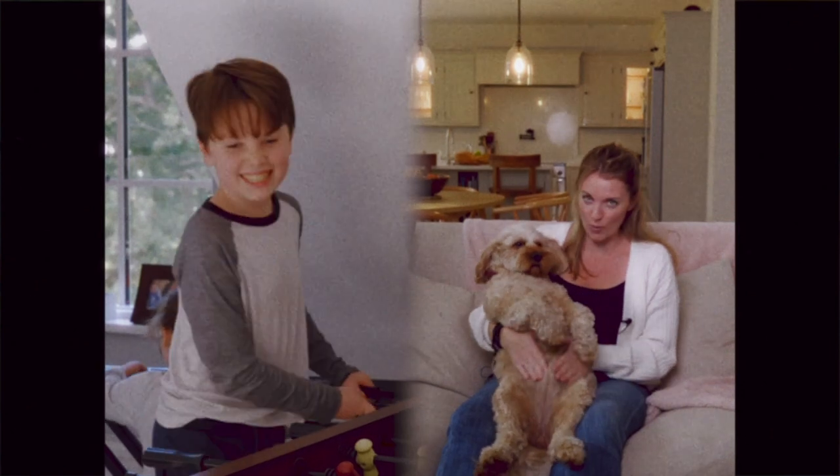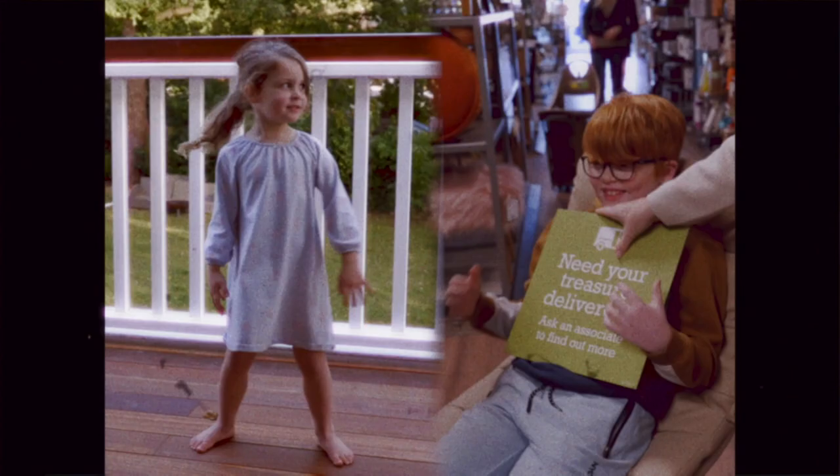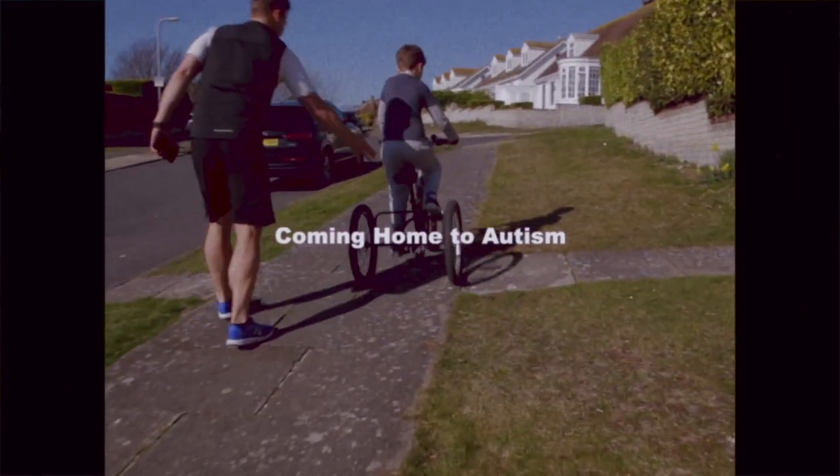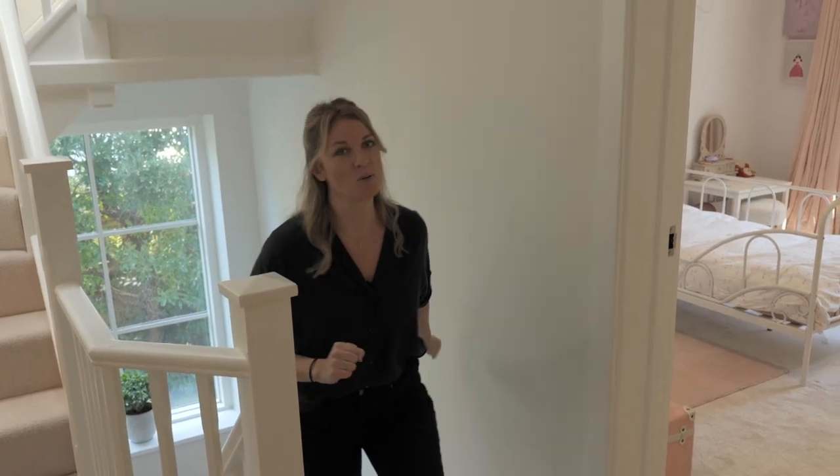Hey guys, welcome back to part two of our house tour. So last time we showed you the downstairs, all the differences and the changes we've made. I spoke a little bit about why I've chosen certain products and colors. And now we're going to go on upstairs, so hope you enjoy. So now I'm going to show you Baby Girl's room.